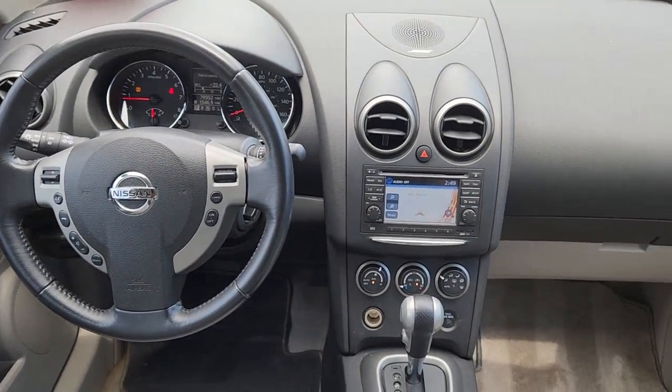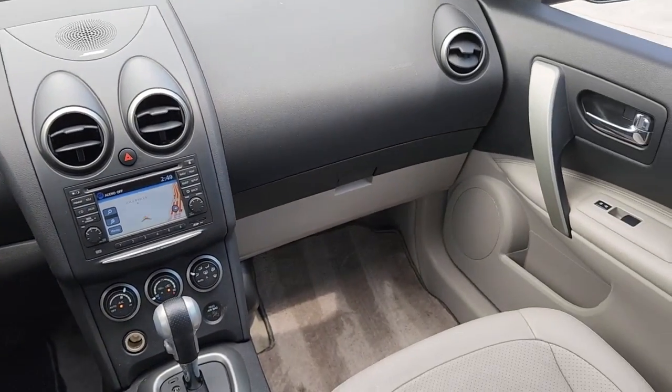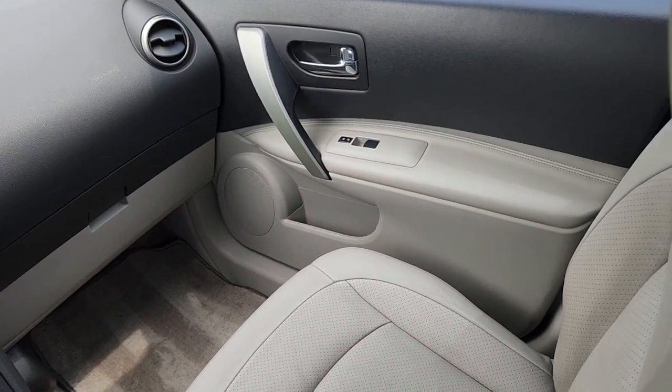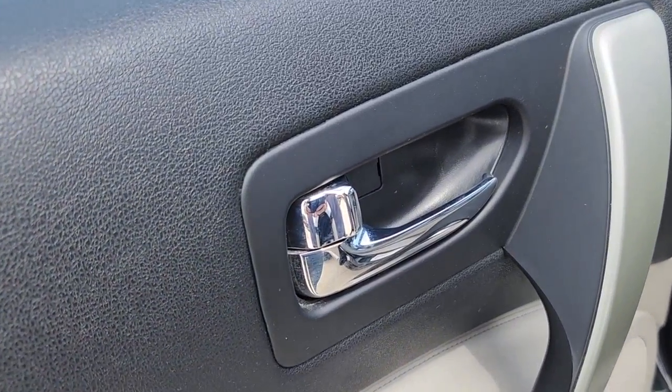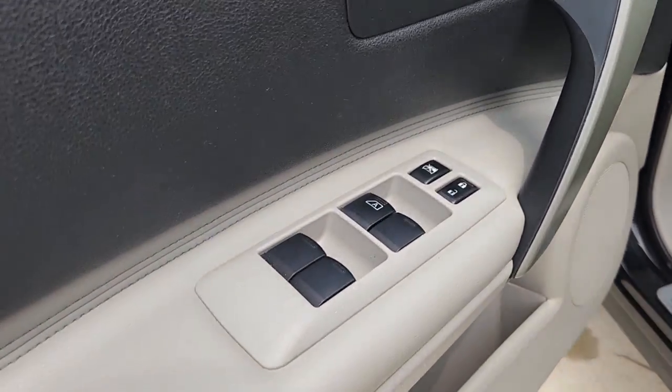Navigation system, heated driver's seat, keyless entry, four-cylinder engine, heated mirrors, iPod, MP3 input, keyless start, fog lamps, backup camera, premium sound system.